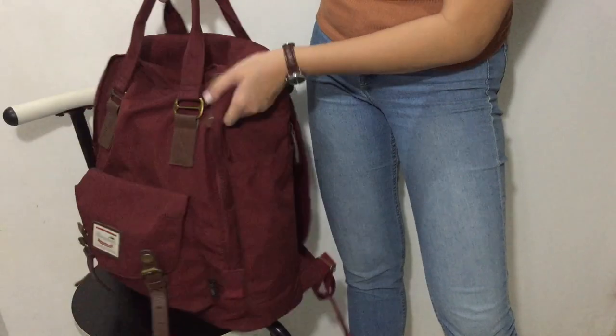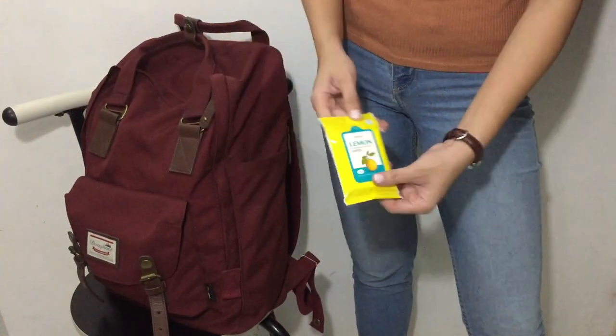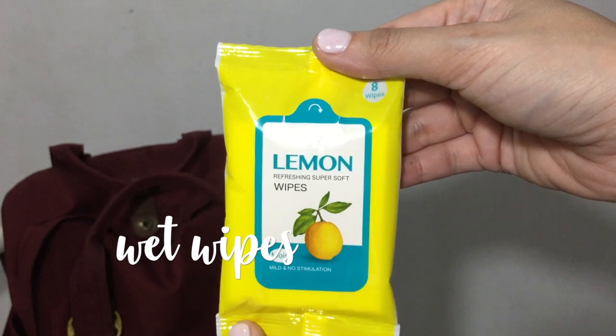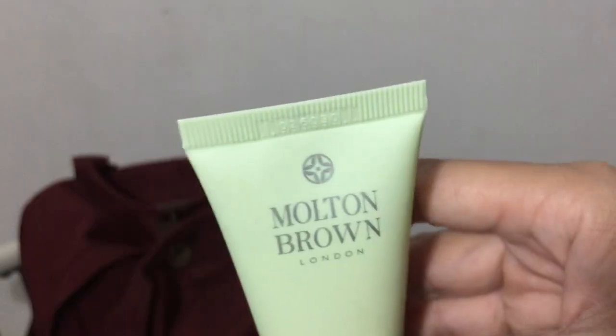Now let's move on to the side pockets. My water bottle is too big to fit in here, so this is where I keep items that I need multiple times a day, such as wet wipes, hand lotion, and sanitizer.